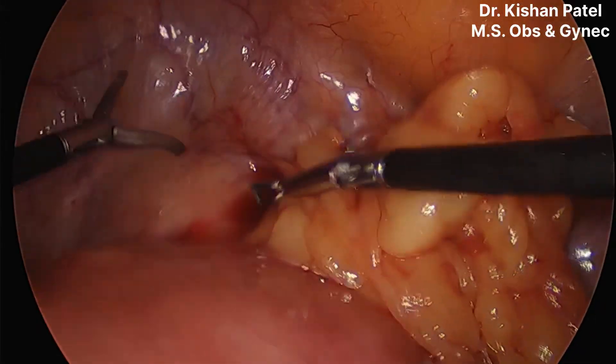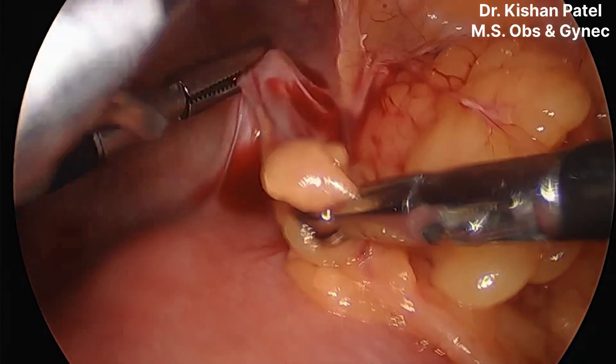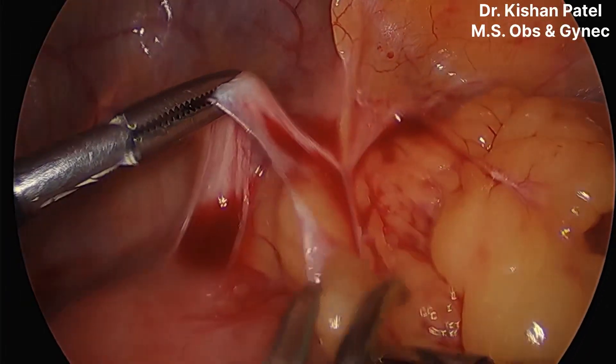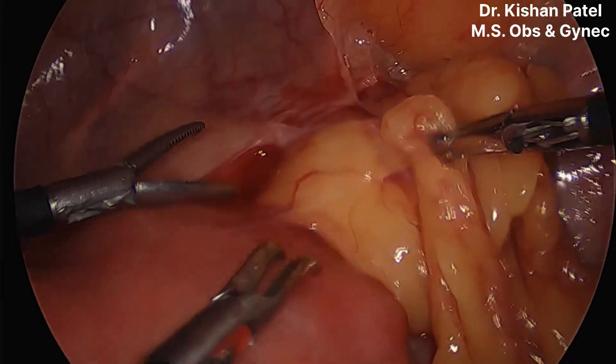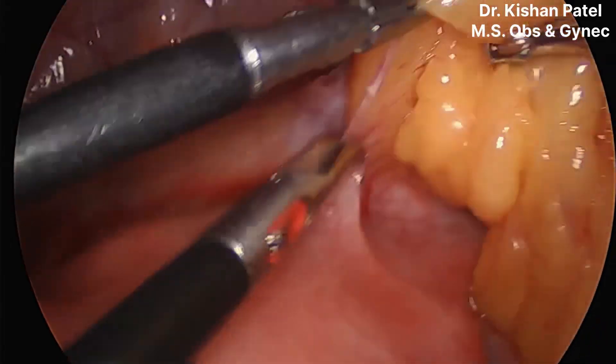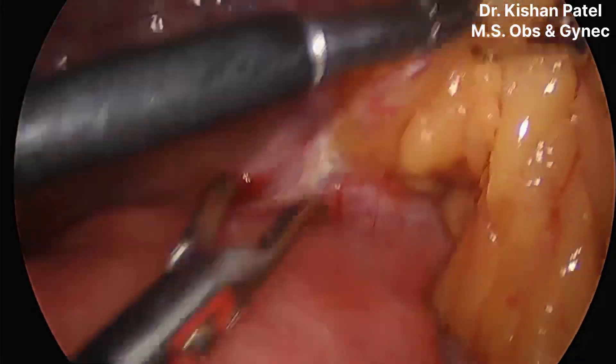I am doing adhesiolysis first so that we can move the uterus and get a panoramic view. You can see the bladder is densely adhered on the anterior part of the uterus.